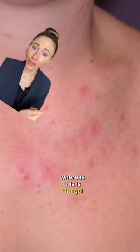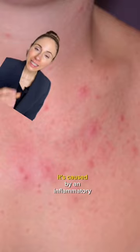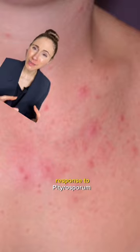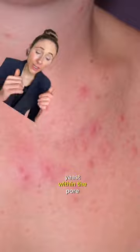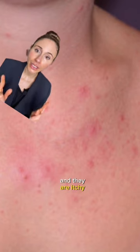Whereas this is fungal acne, more appropriately termed pityrosporum folliculitis. It's caused by an inflammatory response to pityrosporum yeast within the pore. The spots are typically all the same size, they're red, they're inflamed, and they are itchy.